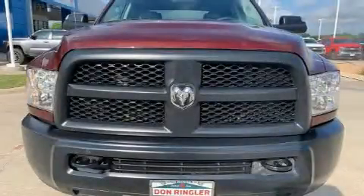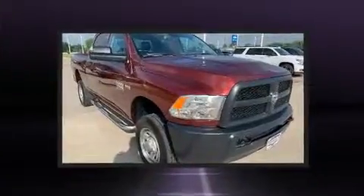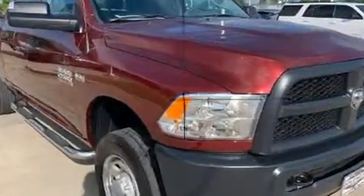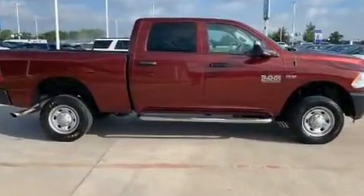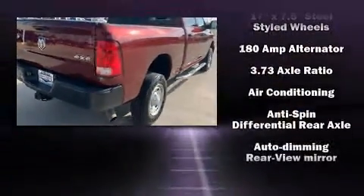Treat yourself to a test drive in the 2018 Ram 2500. This model accommodates six passengers comfortably and provides features such as delay off headlights, a rear step bumper, an automatic dimming rearview mirror, a front bench seat, power door mirrors, heated door mirrors, a trailer hitch, and air conditioning.